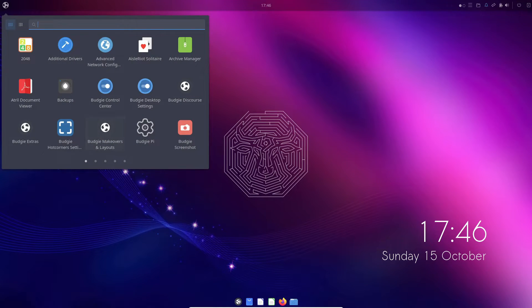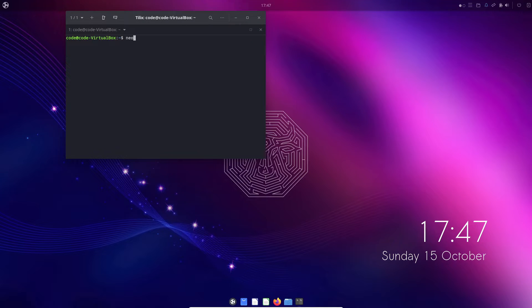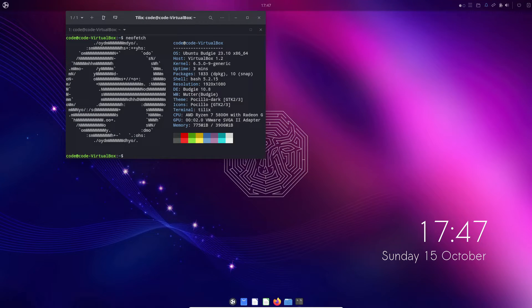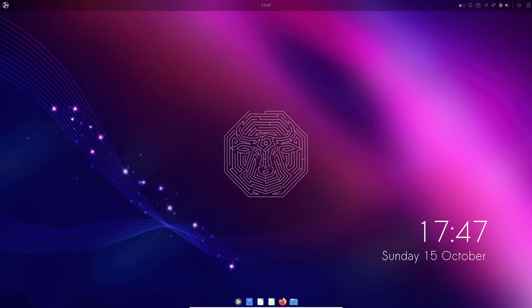Hey there, tech enthusiasts! Welcome back to our channel. Today we've got something truly special to share with you — the much anticipated Ubuntu Budgie 23.10 release, affectionately named Mantic Minotaur. This latest update is packed with a plethora of features and enhancements that are bound to elevate your computing experience. Without further ado, let's dive right into what makes this release shine.